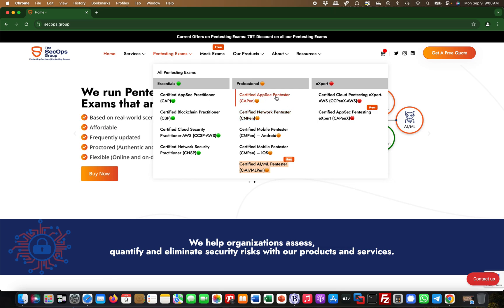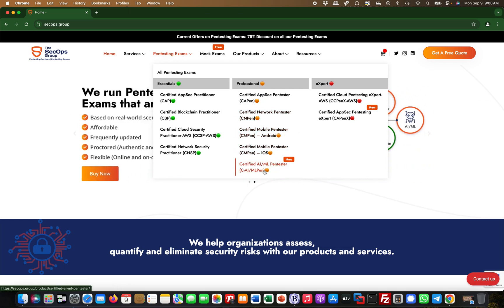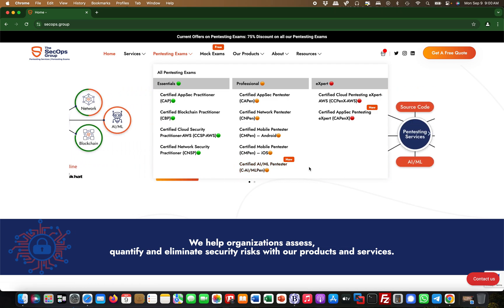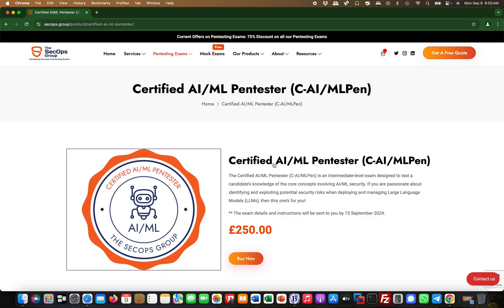They do application security, network security, pen testing, mobile app, Android and iOS, but what caught my attention was this one here — the Certified AI/ML Pen Tester. I haven't seen another certification like it out there yet, so I gave this a go the other week and I passed it on my first attempt.